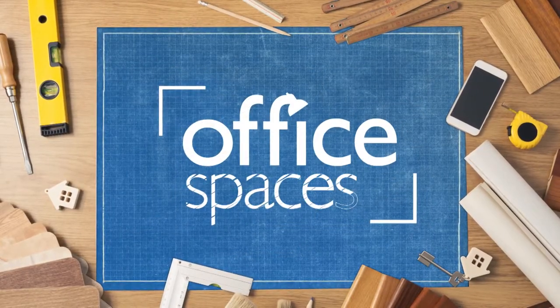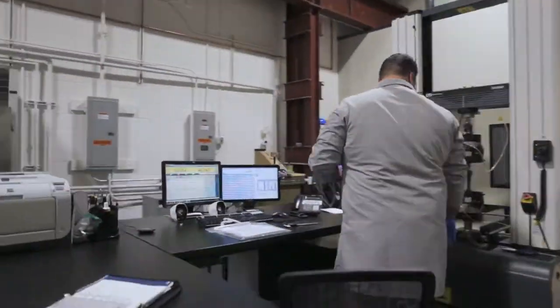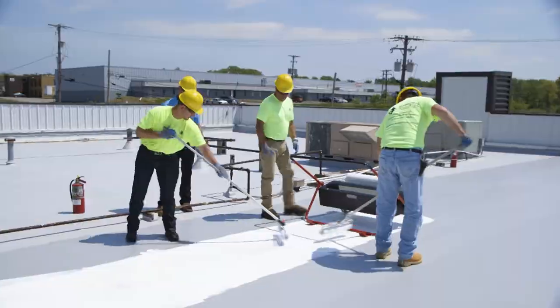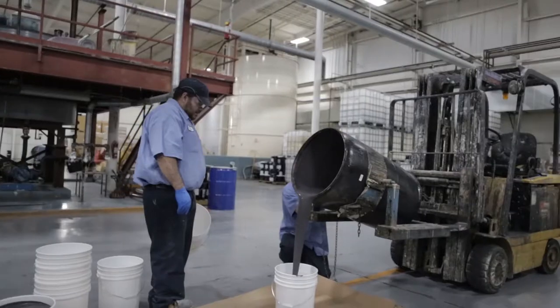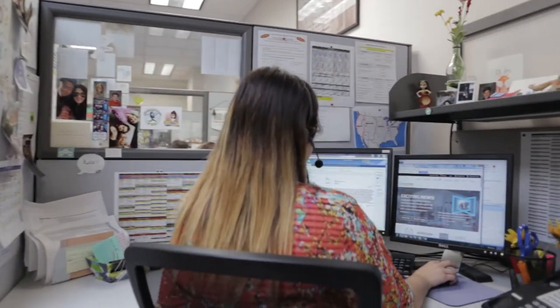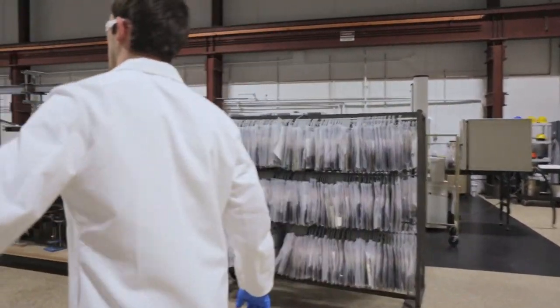Office Spaces starts right now. When it comes to commercial roofing, these guys have you covered. Simon Roofing has been the leader in the industry since 1900. This family business has got manufacturing, installation, and service down to a science. Check out how they're taking technology and sustainability to a whole new level.